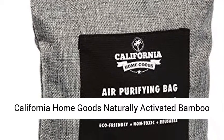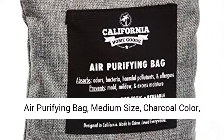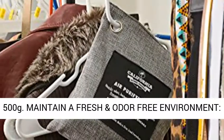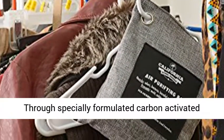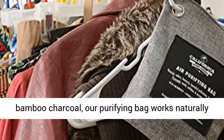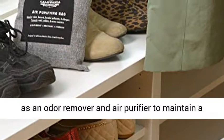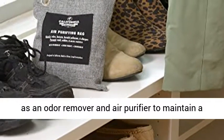California HomeGoods Naturally Activated Bamboo Air Purifying Bag, medium-size, charcoal color, 500 grams. Maintain a fresh and odor-free environment through specially formulated carbon-activated bamboo charcoal. Our purifying bag works naturally as an odor remover and air purifier.